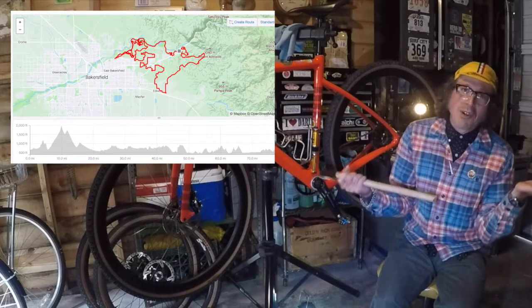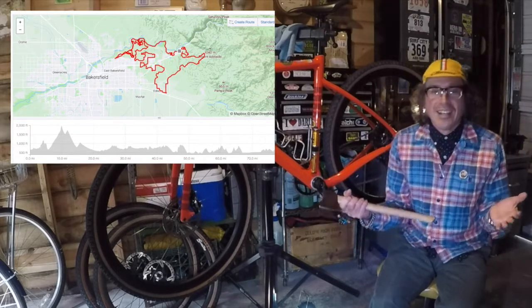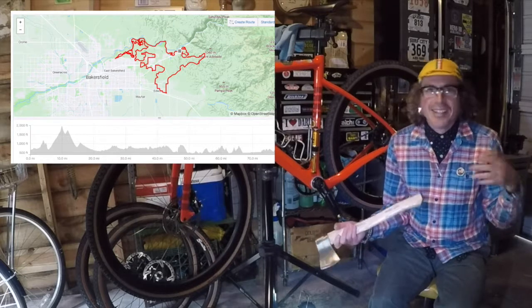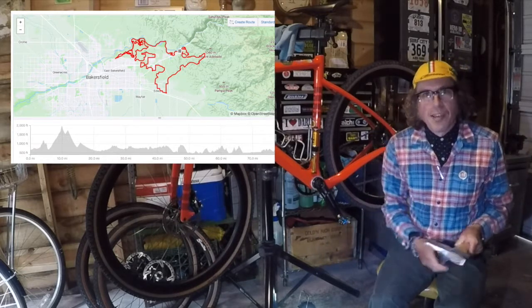Anyway, thanks for watching the breakdown of the Rock Cobbler. I would love to do this event again and I'd love to see you at this event. If you happened to ride it, leave a comment. I hope you're well — peace, and we'll talk soon.